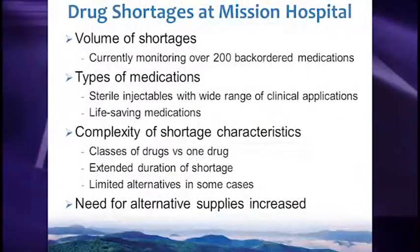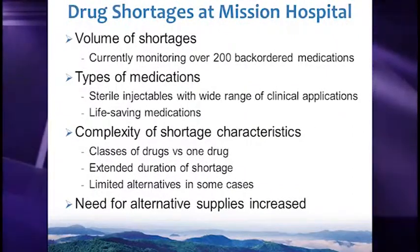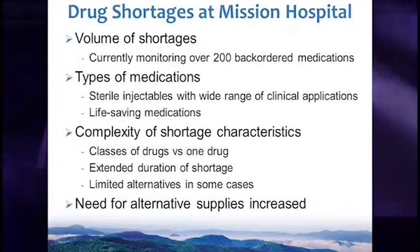Some of those changes included the volume of shortages — we are currently monitoring over 200 medications that we cannot receive on a regular basis. The graph illustrates the increasing number of shortages over time. Also, the types of medications were changing — more sterile injectables with a wider range of clinical application, and many were life-saving medications that we had to have for our patients.